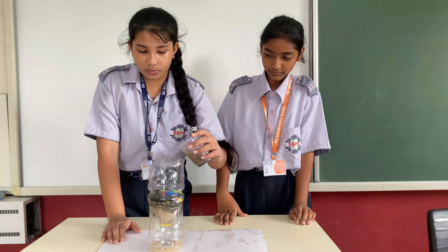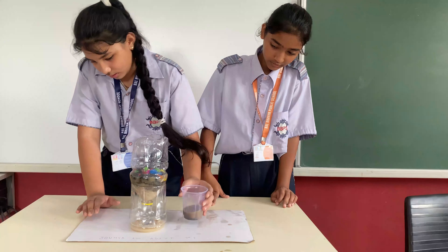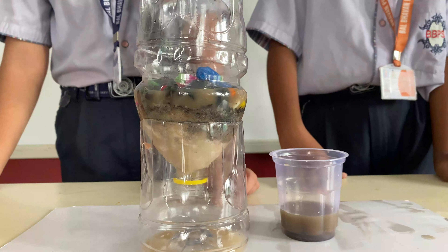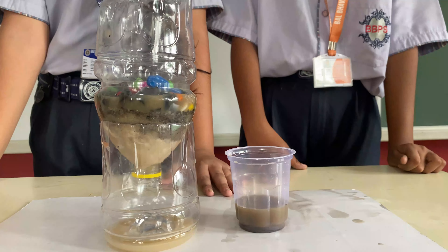So first we will take some dirty water and put this and it will clean the water — not pretty much, but it is pretty much clean. Thank you.